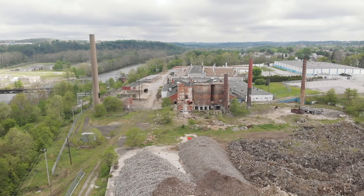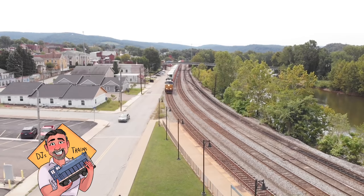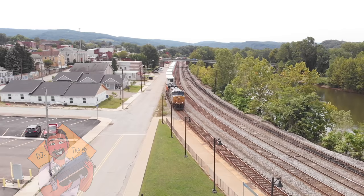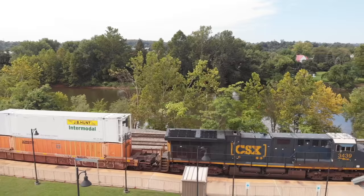And here we're going to wrap things up for the Connellsville Yard video. If you like this video and you want to see more, please subscribe to my channel, DJ's Trains, where I have hundreds of videos which teach how the railroad works, lots of prototype information, how to model it, stories about life as an engineer, and so much more. You can also check out my website, djstrains.com, and follow me on Facebook, Twitter, and Instagram. I'll see you next time.